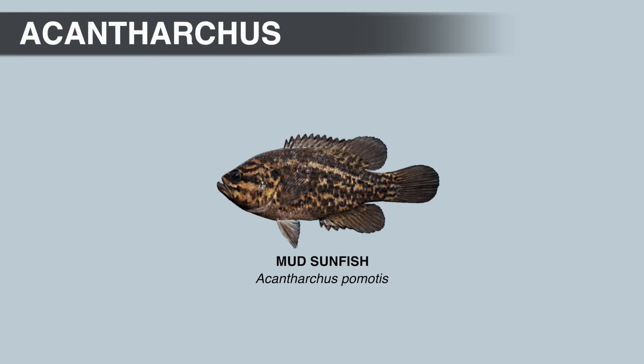The mud sunfish is a small fish that rarely exceeds 6 inches, but they can max out around 8 inches. They do have relatively large mouths for their size — the upper maxilla, or upper jaw, extends almost to the back of the eye when the mouth is closed. Mud sunfish primarily feed on small insects and crustaceans.